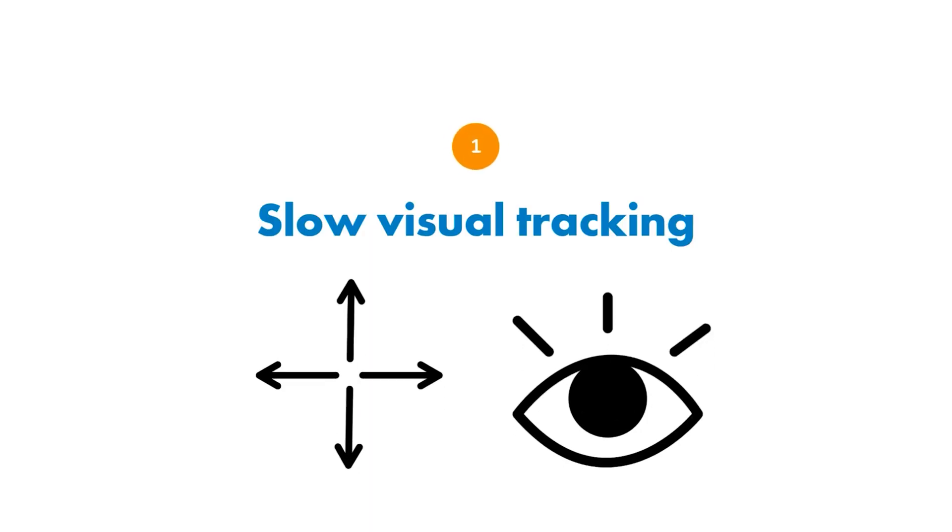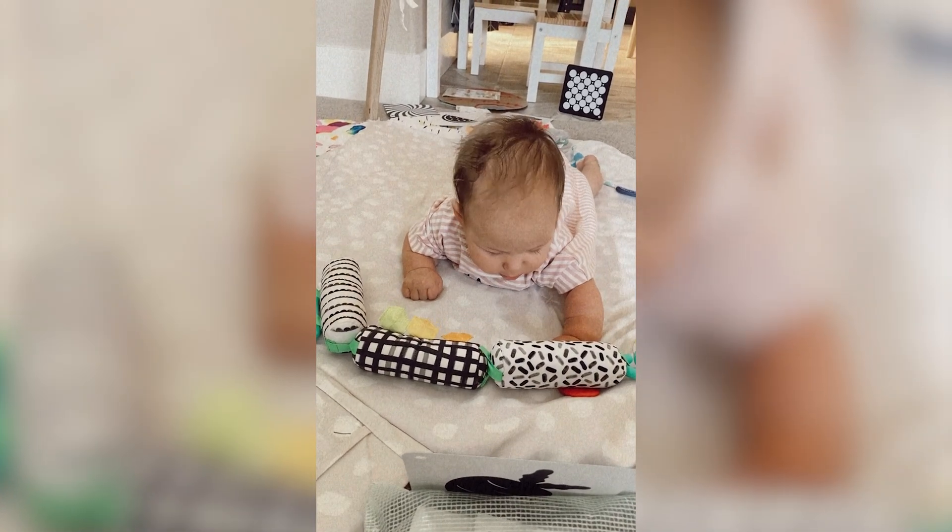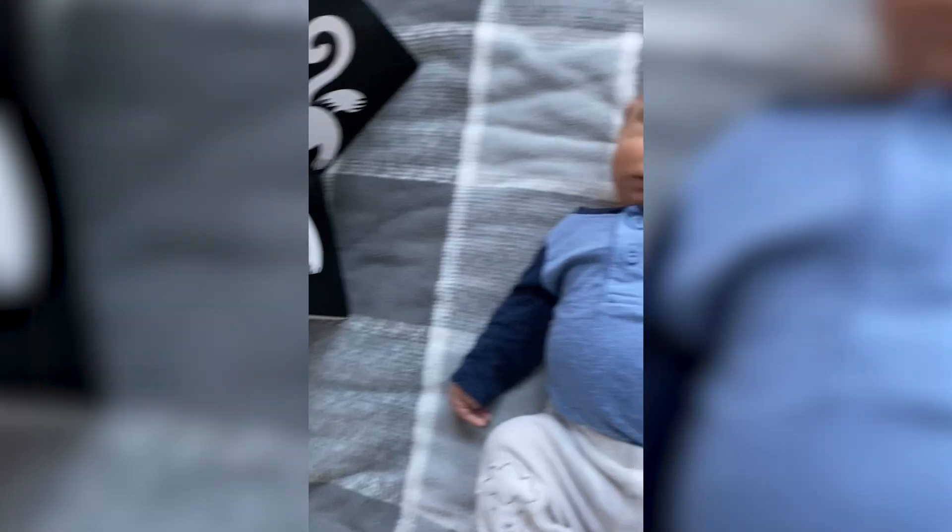Our top five favorite activities to help develop ocular motor skills in babies, infants, and even toddlers — activities we use in the clinic and with our own children. First: slow visual tracking while on tummy time and on their back. You can start when they're very young using high-contrast visuals like black and white picture cards, moving them around their environment. Start with horizontal tracking and build into different planes like vertically and diagonally.